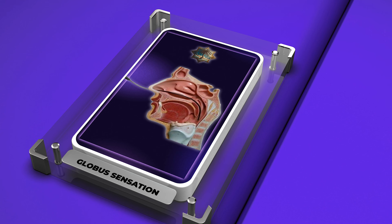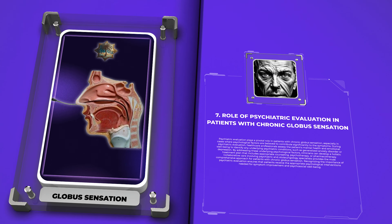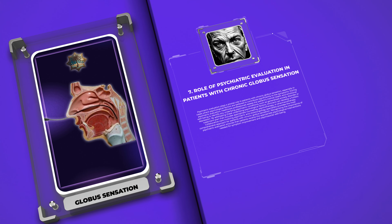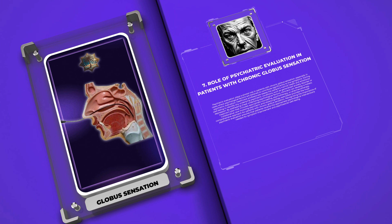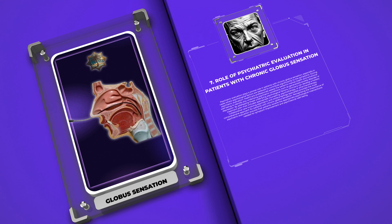Psychiatric evaluation plays a pivotal role in patients with chronic globus sensation, especially in cases where psychological factors are believed to contribute significantly to the symptoms. Healthcare professionals assess the patient's mental health and emotional well-being to identify any underlying psychiatric conditions, such as generalized anxiety disorder or depression. By addressing these underlying psychological factors, clinicians can develop a holistic treatment plan that includes appropriate counseling, psychotherapy, or pharmacotherapy. Collaborative care involving psychiatric and otolaryngology specialists provides the most comprehensive approach, ensuring patients receive the appropriate psychological interventions needed for symptom improvement and psychosocial well-being.